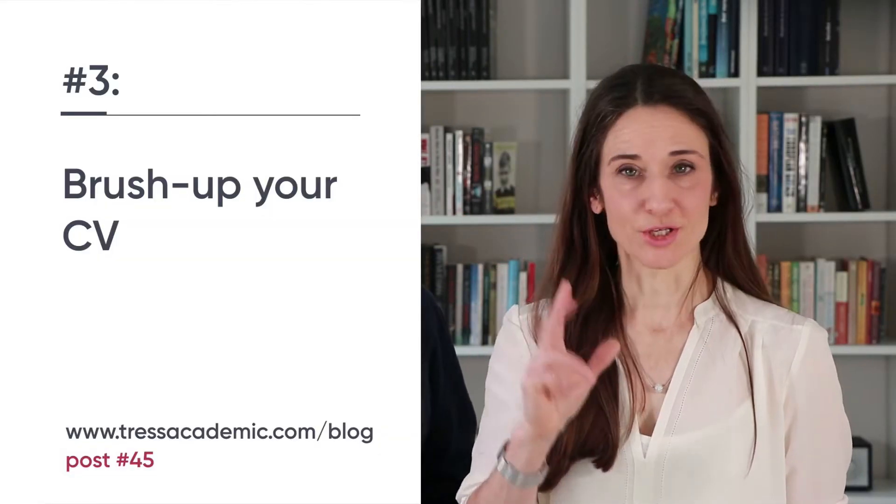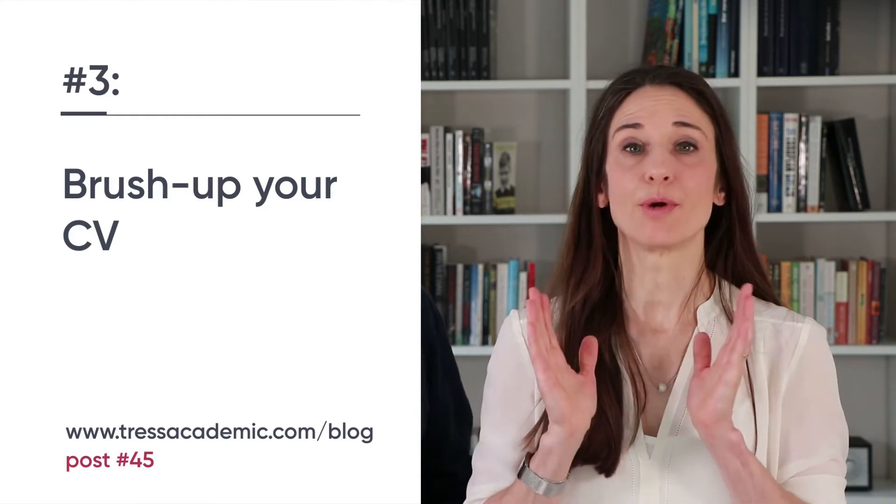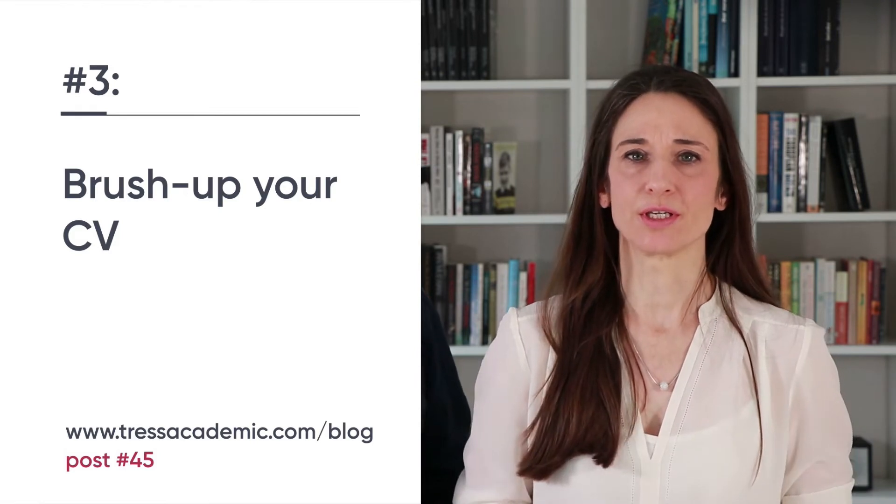Number three: brush up your CV. If you always wanted to update your CV, now's the time. Inform yourself about the requirements of a great academic CV. It has to be organized in a very special way and it's totally different from a resume or an industrial CV. Think about how you could structure it and what you could do so you have an updated version once you're ready.